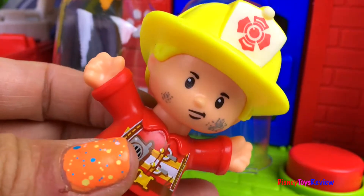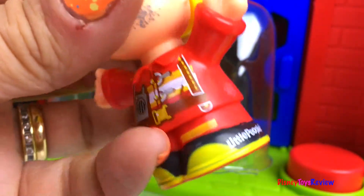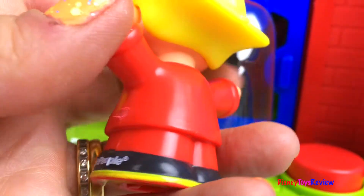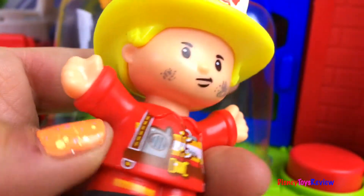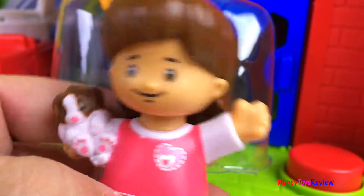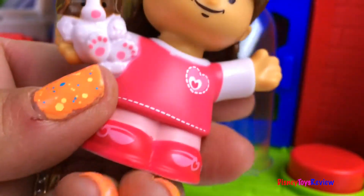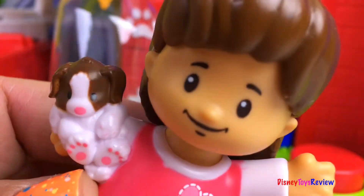I love the fireman and his fireman hat. And look at his uniform. So fun. And look at the little girl — she's got a little puppy in her hands. Oh, she's so sweet. I love her pink shirt and her pink shoes.